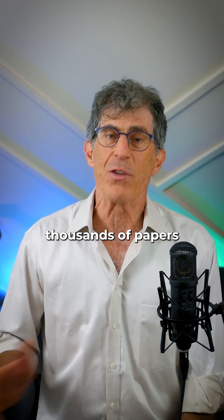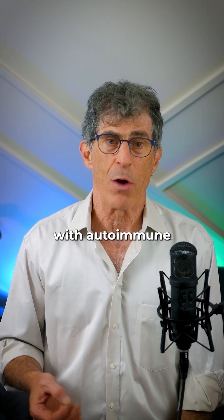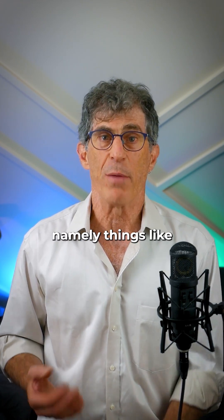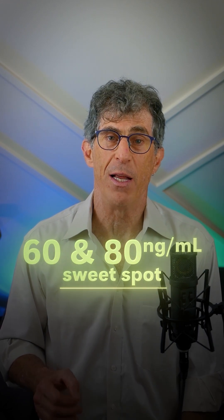The first nutrient is vitamin D. There are thousands of papers that associate low vitamin D levels with autoimmune processes, namely things like multiple sclerosis. So be sure to measure your vitamin D and ensure that your level is between somewhere like 60 and 80, which is kind of the sweet spot for vitamin D.